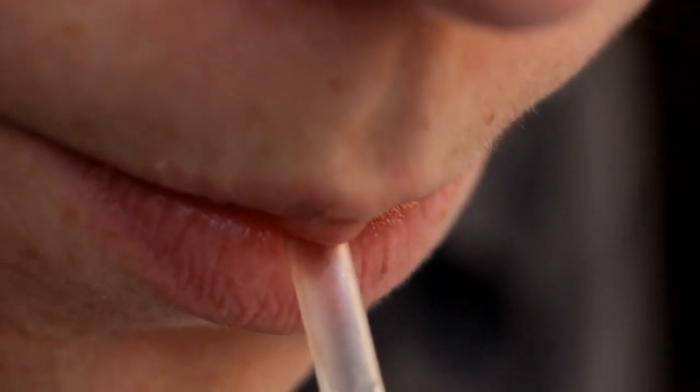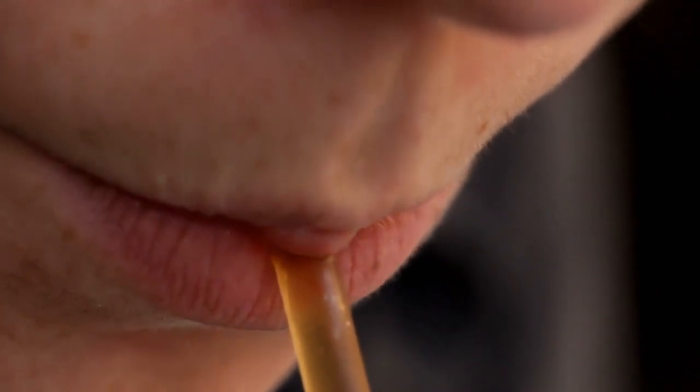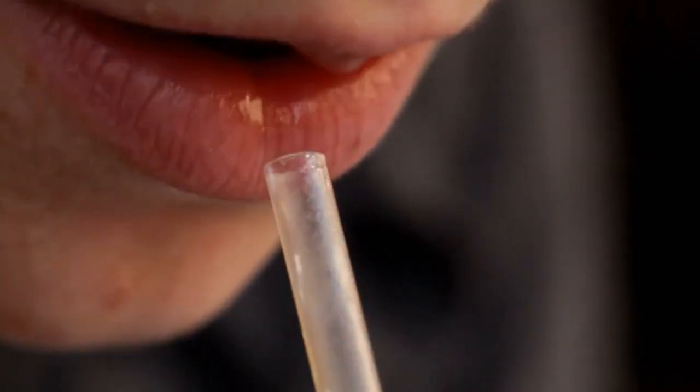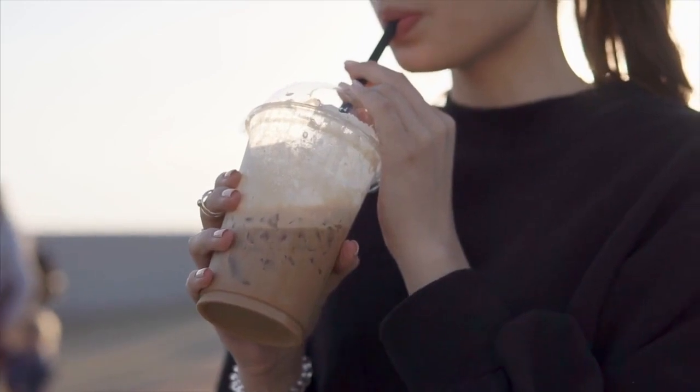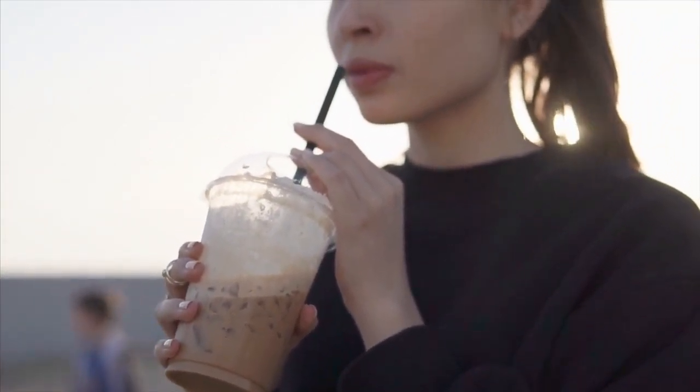Drinking from a straw can also lead to swallowing more air, which in turn leads to gas and bloating. People who have bloating should avoid using straws if possible and try eating slowly to avoid swallowing air during meals.